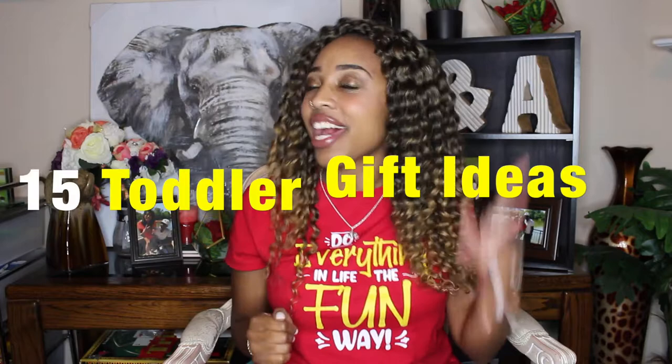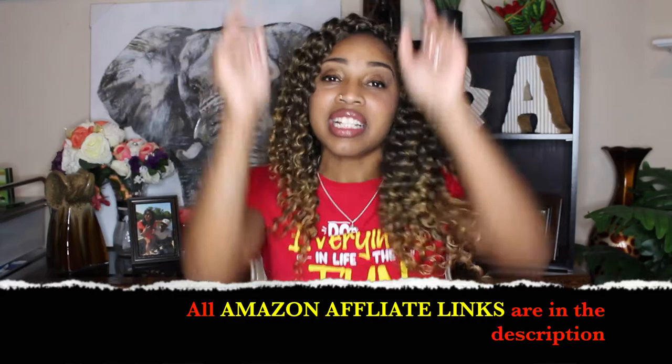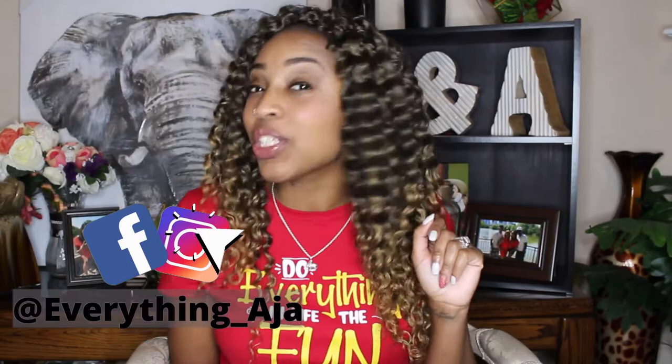Every single gift you will see here today, I have the Amazon affiliate link down below in the description, so make sure you check that out. And at the end of this video, I'm going to share with you which one of these gifts is my toddler's favorite gift to play with and also which ones I'm giving her for Christmas. Don't tell! You guys are really good at keeping the secret. Way to go!